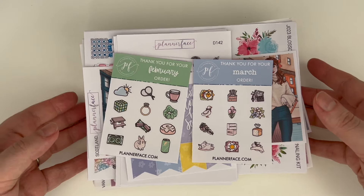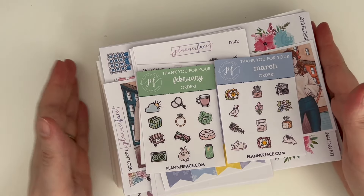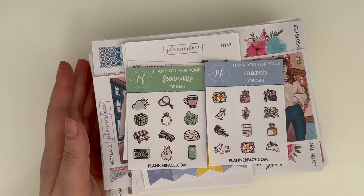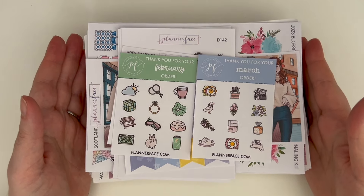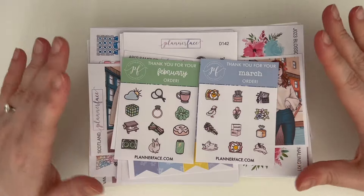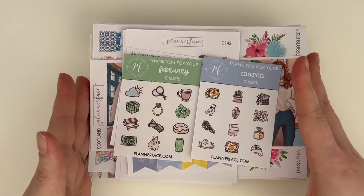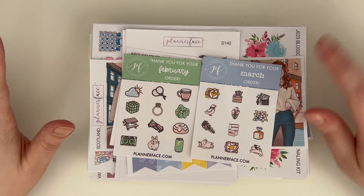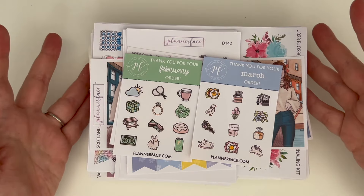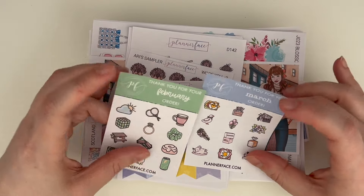We have quite the stack today — majority foil, but there is some other stuff to show you as well. This might be the first time I've shown Planterface foil on my channel. I'm so all over the place with my hauls at the moment. Because I PR for Planterface, I do get PR credit, so some of this is that. Anna sent me a lot of this for free because she's amazing, so a lot of this is gifted from her, and then there's some stuff I purchased as well.